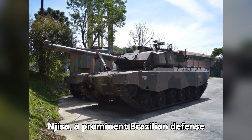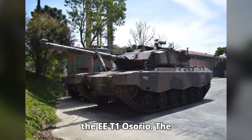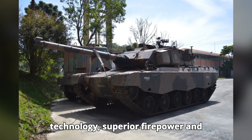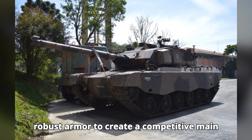NGISA, a prominent Brazilian defense contractor, was tasked with developing the EET1 Osorio. The project began in the early 1980s, and NGISA focused on incorporating advanced technology, superior firepower, and robust armor to create a competitive main battle tank.